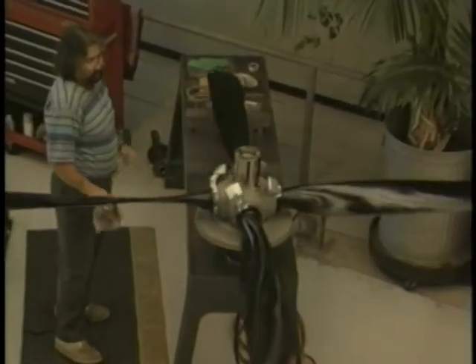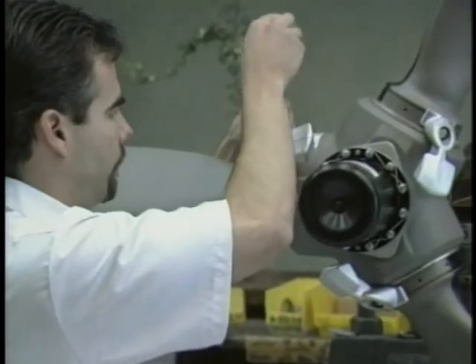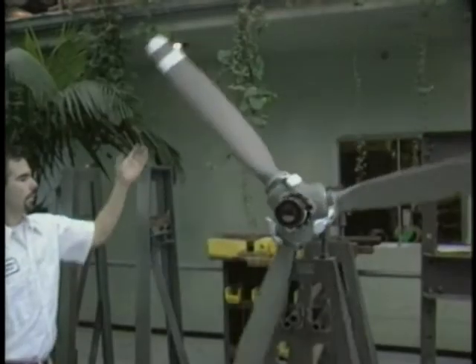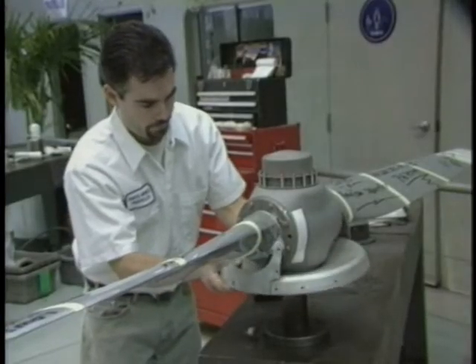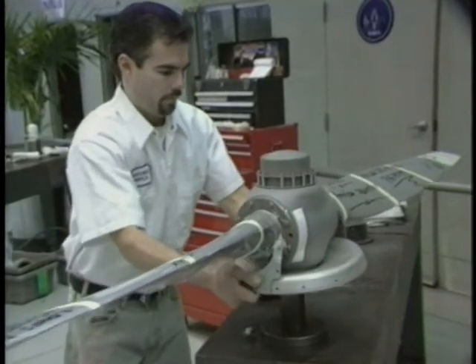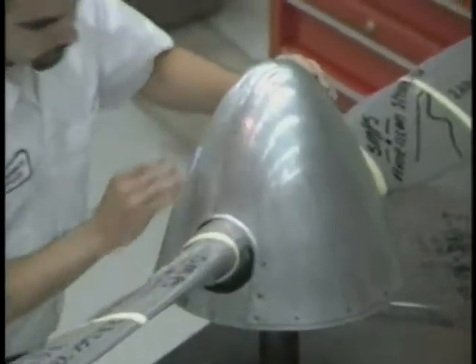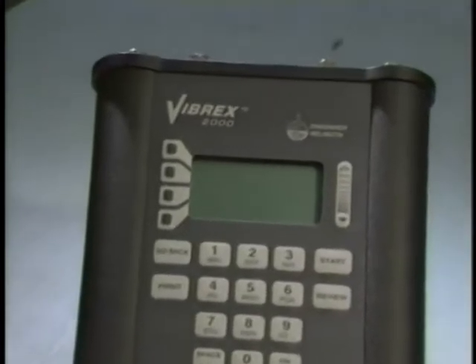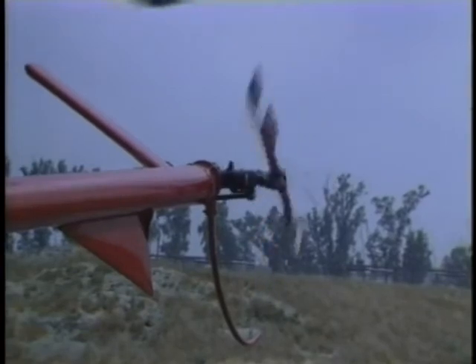Enjoy the benefits of dynamic balance and fly with confidence with the Vibrex 2000. All new and overhauled propellers are statically balanced. This method uses gravity to determine the heavy spot on the propeller.